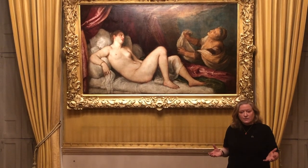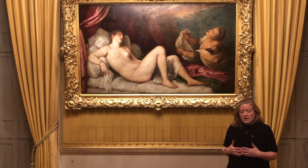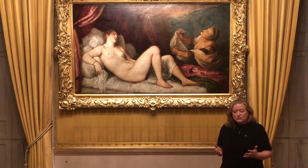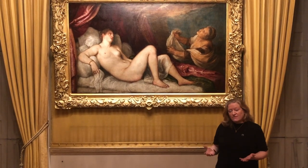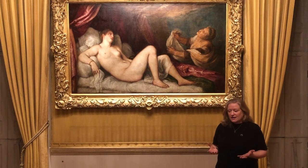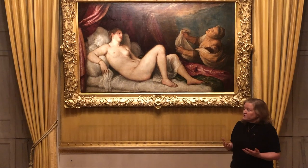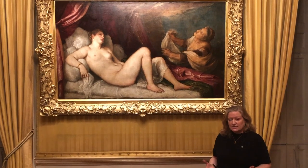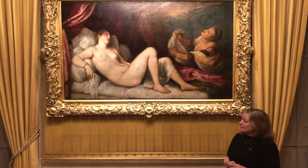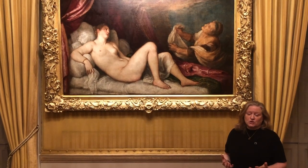Philip asked Titian to paint a series of paintings based on mythological stories. These 'poesie,' as they became known — six paintings — were based on Ovid's Metamorphoses epic poem, although Titian didn't always stick to the story and rather invented some of the scenes. The Danae is the first in this series, the first painting Philip II received from Titian.